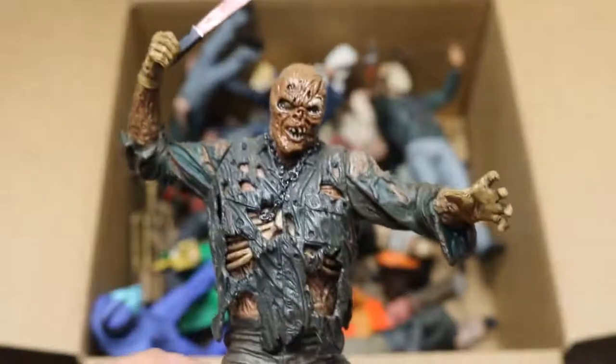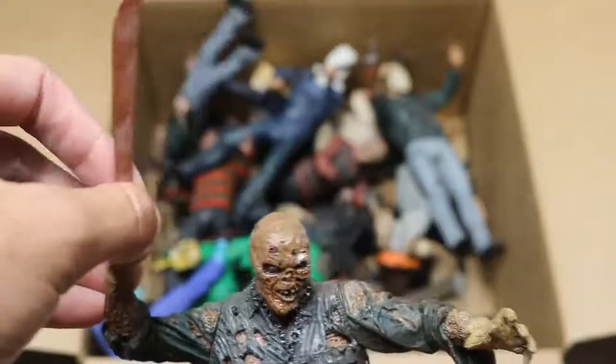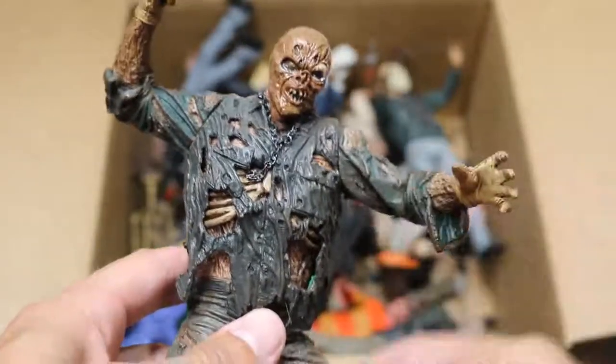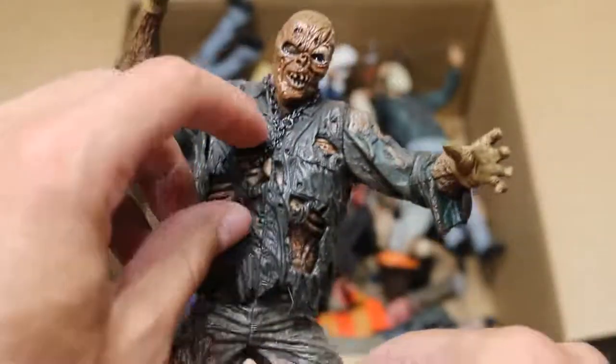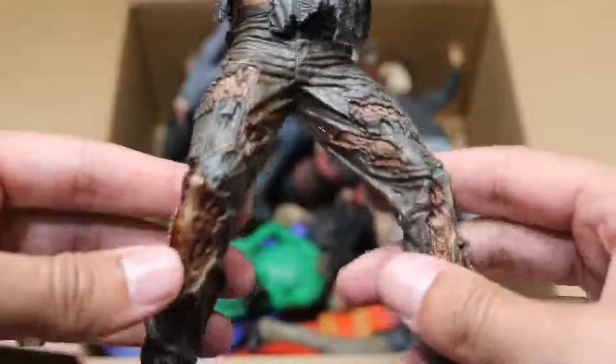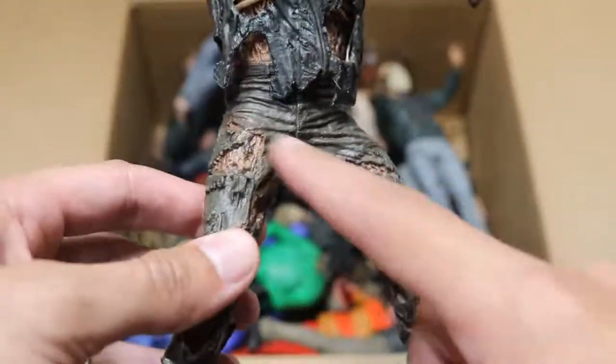Next up, we have a NECA Jason statue — this is Part 7, of course Kane Hodder. We got the machete falling out of his hand right there. This is more of like a statue with barely any articulation, but it is still a figure. He's got his chain there — a bunch of beautiful detail underneath his ripped up jumpsuit. Very good detail. If Mattel put all this paint detail in their figures, it would probably look a little bit off.